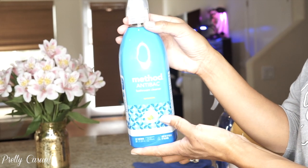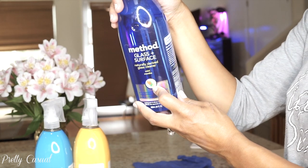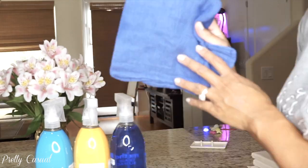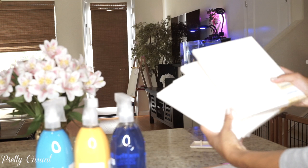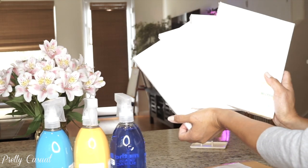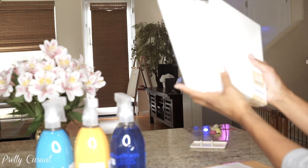Here are a couple things I picked up from Target yesterday: Method antibacterial bathroom cleaner in spearmint, the multi-surface cleaner in citron, and the glass cleaner in mint. I also bring down a few blue cleaning cloths. I picked up these cute 7-by-9 canvases for the kids to paint on since it's been so hot outside — keeps them busy.